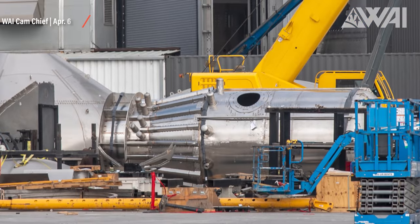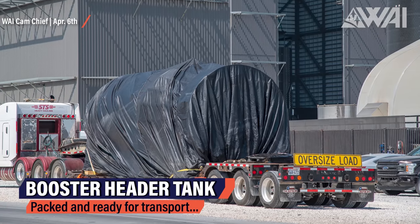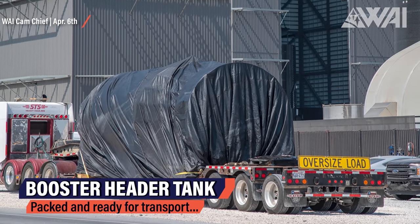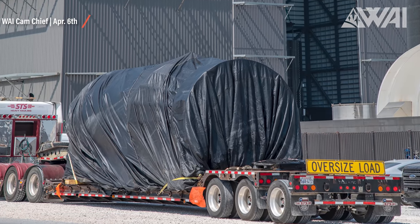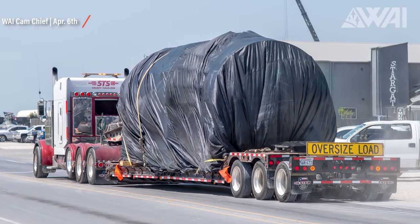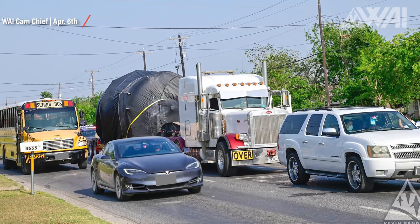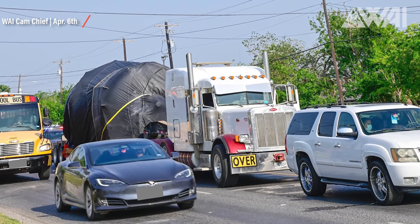It does look like it's been manufactured at Starbase. SpaceX workers loaded the header tank onto a flatbed semi truck and wrapped it for transport just moments after it was sighted. The tank headed out of Brownsville — Chief even followed it for a while. There was a slight hiccup with a fender bender shortly after the truck left Starbase. It's unknown where the tank headed, but the guess would be Florida.